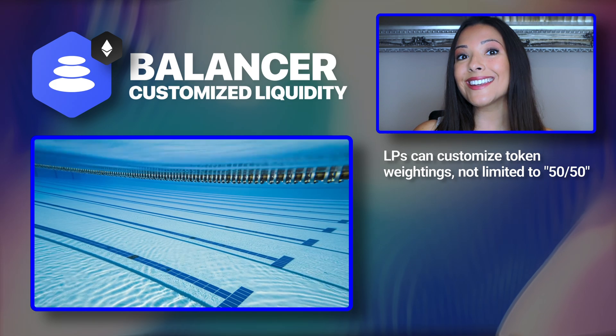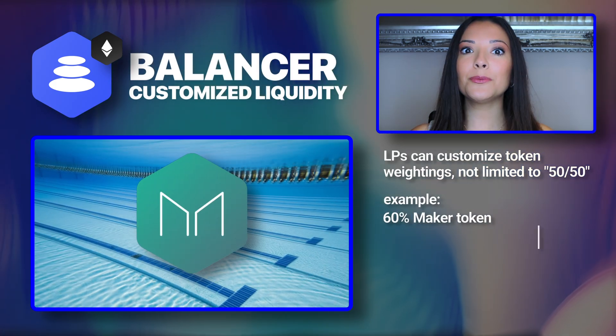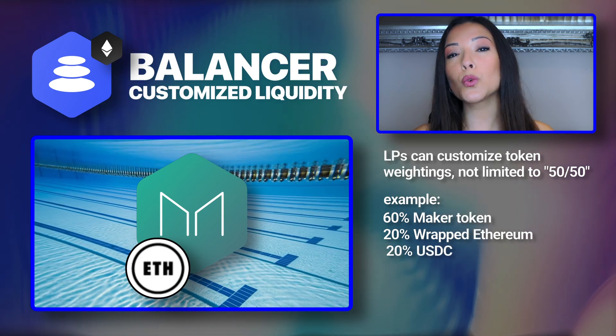Also, Balancer pools aren't limited to equal 50-50 token weightings. For example, LPs can open a pool that provides 60% Maker Token, 20% Wrapped Ethereum, and 20% USDC. In fact, the name Balancer actually comes from the way that the protocol automatically rebalances the weighted percentage of the tokens added to each pool.